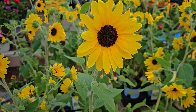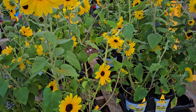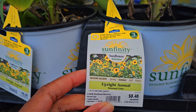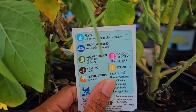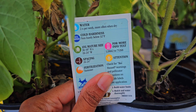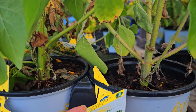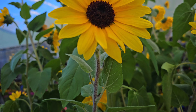I got stopped in my tracks by these sunflowers. How beautiful! This is Sunfinity Sunflowers in Upright Annual and it blooms in summer. It's $8.48 in a two and a half quart container. It's actually cold hardy in all zones, but it's an annual, so don't expect it to come back next year.